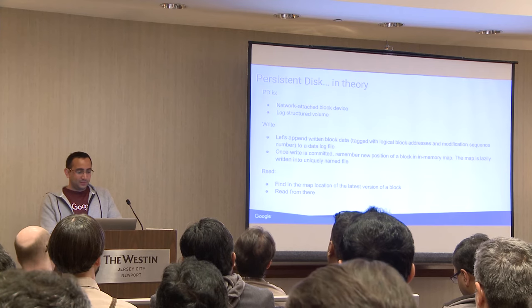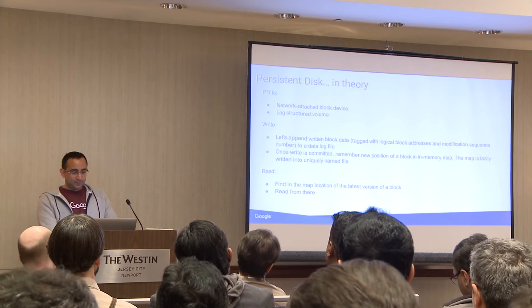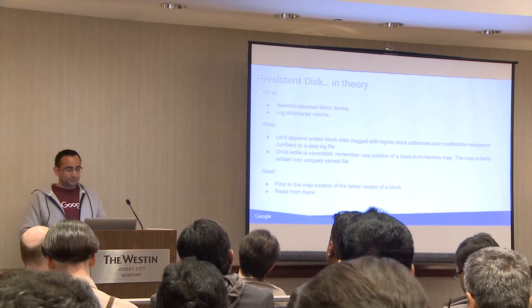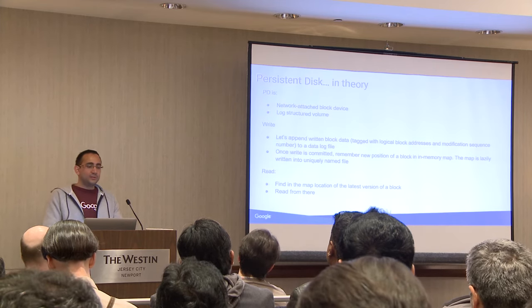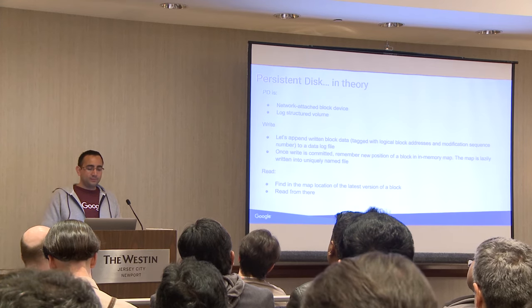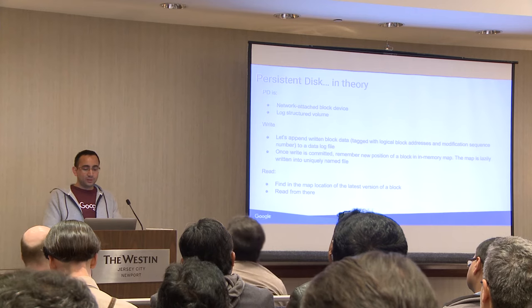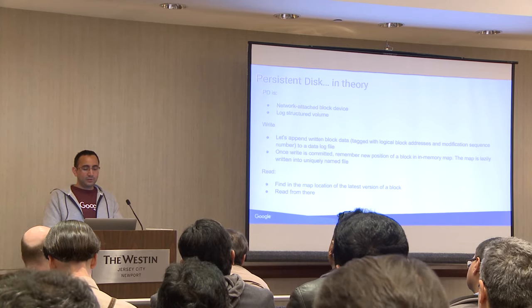A little more detail on persistent disk: it's attached to the VM. The VM uses the root volume from local storage, and then the persistent disk is actually network-connected storage. There may be some misgivings about having network-connected storage, but later in the slides we'll explain why network-connected storage is actually very performant.